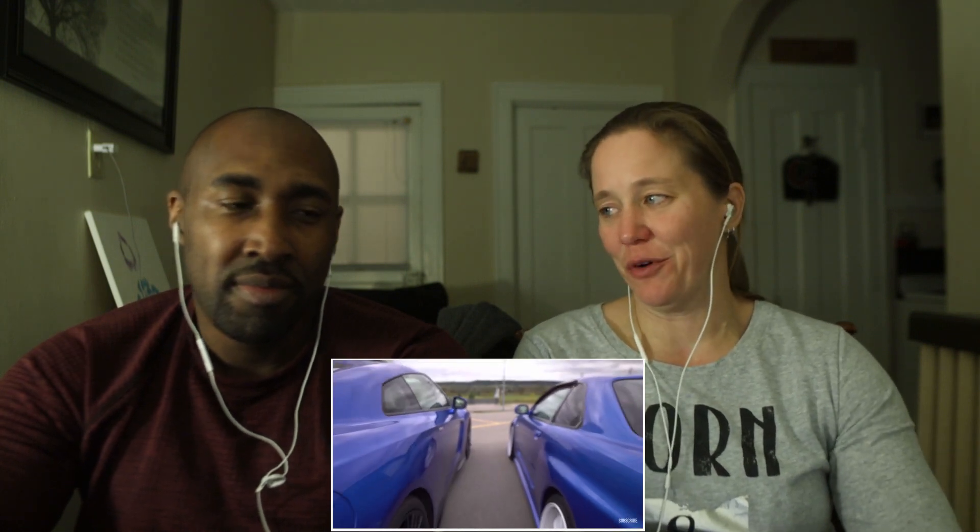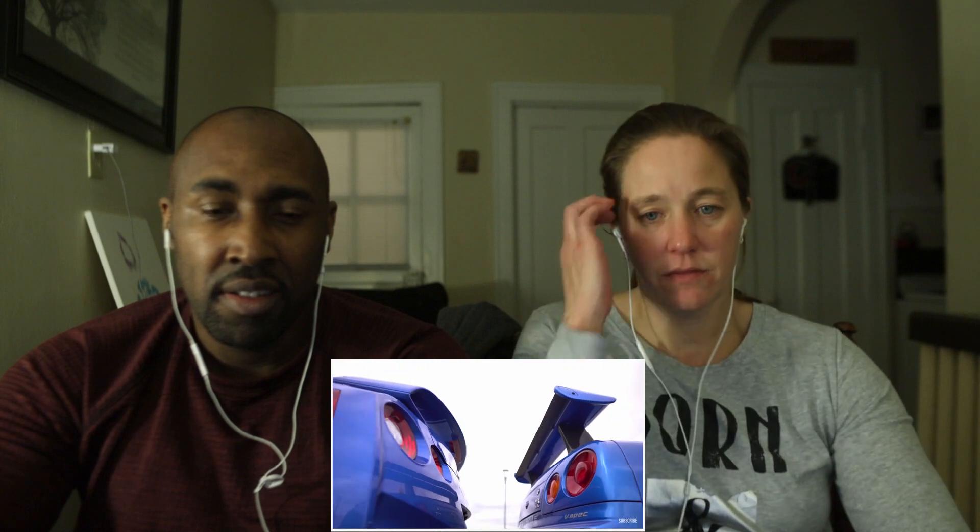Let's talk about these exhaust sounds — this is an inline-six and that is a V6. They sound so different but there are some characteristics that are actually kind of the same. I definitely prefer the sound of the R34 more, but this R35 is definitely more livable. The R34 is just so creamy. The R35 is so much quieter — not as good. I'm so not a car person, so half of this is foreign language to me.